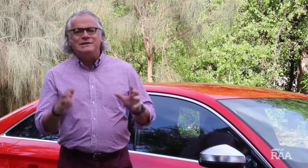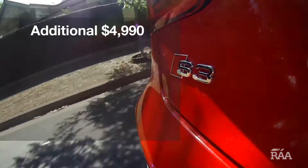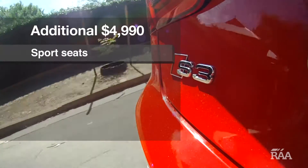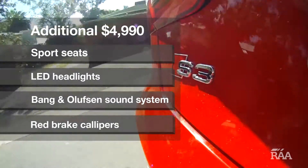If you want optional extras like the performance package, the dollars really start to stack up. For an additional $4,990 the premium pack features sports seats, LED headlights, Bang & Olufsen sound system and the look-at-me red brake calipers.